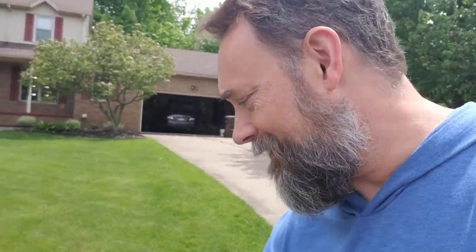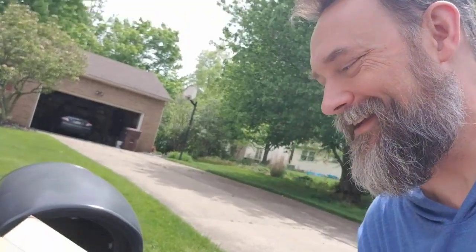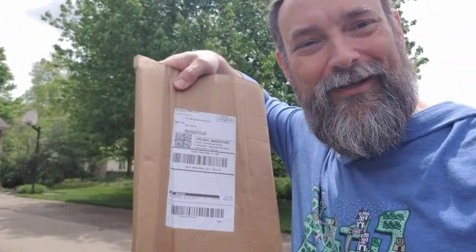Hey, this is Eric and I'm heading out to my mailbox here today because I believe something special arrived. Let's take a look. There it is! The book is here. All right, let's get this open.